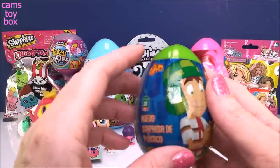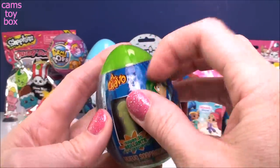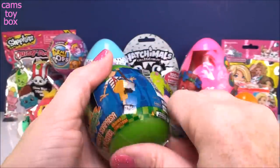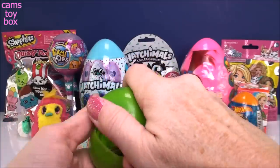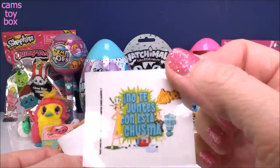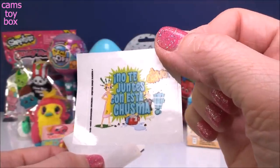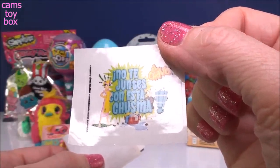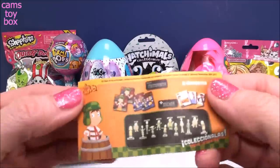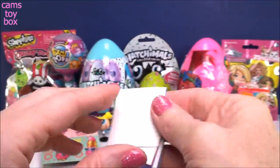Next we have another plastic Easter egg from El Chavo. This one says it has a memory card and some stickers. It's definitely noisy. Beautiful green egg. This one has a toy inside as well. Let's check out our stickers first. I don't speak Spanish so those of you who do can maybe translate that for me - 'No te juentes con esta chusma.' That's my attempt at Spanish. Here is the flyer and it looks like these little collectibles might glow in the dark.